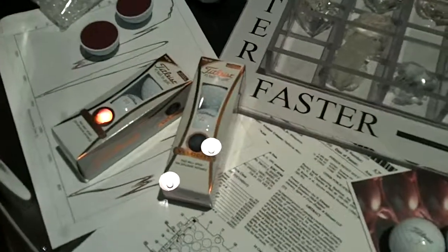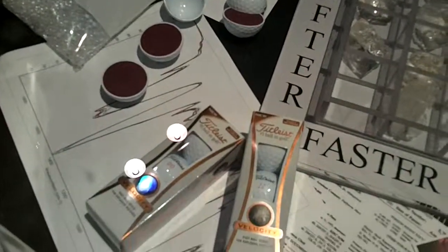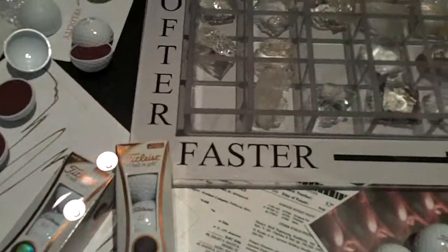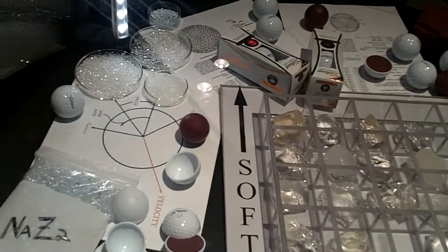Some of the technology behind the development of the Velocity was an extensive research project related to the core composition. We surveyed a very large number of bonafide Dian rubbers looking for the softest and fastest core materials we could find.